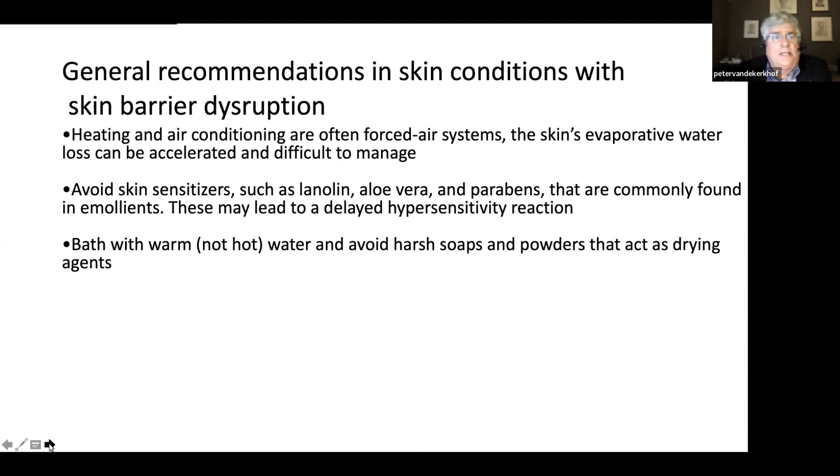What are our recommendations with respect to skin care and living with psoriasis? Firstly, heating and air conditioning are often forced-air systems and the skin evaporates quite fast, leading to a loss of epidermal barrier integrity. Furthermore, we should avoid skin sensitizers such as lanolin, aloe vera, and parabens that are commonly found in emollients, as these may lead to a delayed hypersensitivity reaction. Bathe with warm but not hot water, and avoid harsh soaps and powders that act as drying agents.